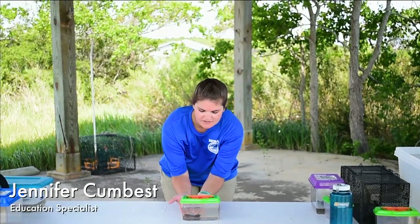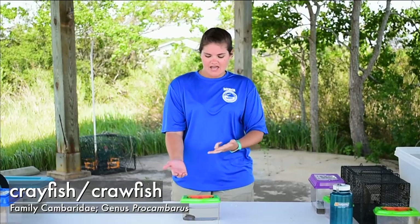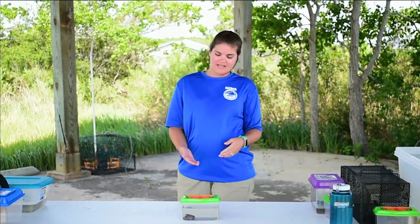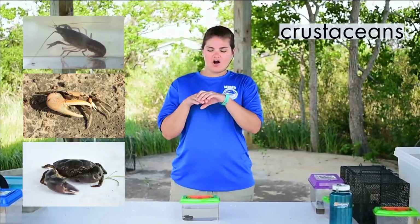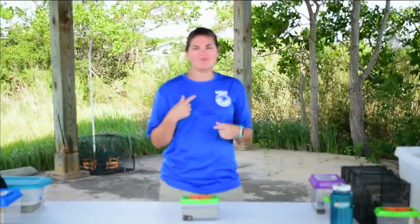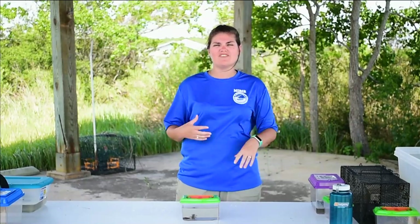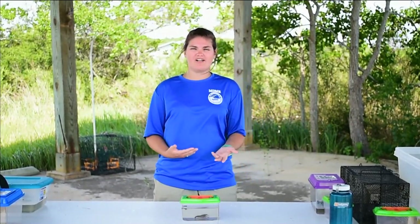This guy right here actually has a few different names. You may know him as a crayfish, a crawfish, or even a mud bug — all of those depend on where in the country you are and how you like to eat them. They're really popular for humans to eat, but one of the really cool things about them is they belong to a family called crustaceans. They are called that because they have a really cool exoskeleton. You and I have an endoskeleton, meaning all of our bones are on the inside of our bodies. This guy's structure — the things that allow him to move and the stuff that protects him — is actually found on the outside, and that's why we call it an exoskeleton.